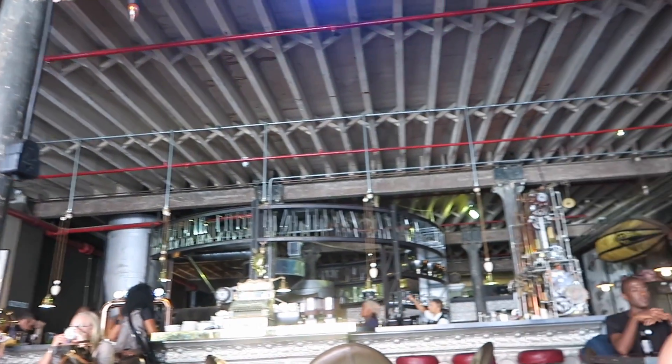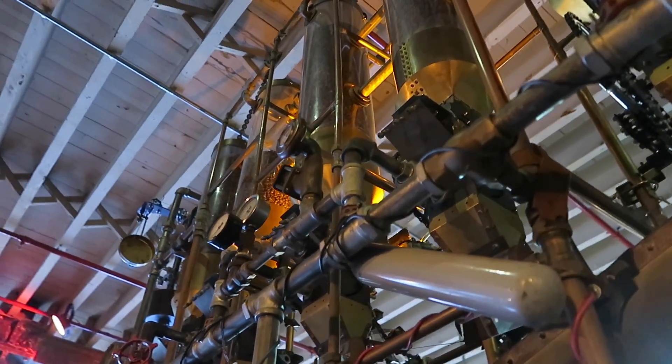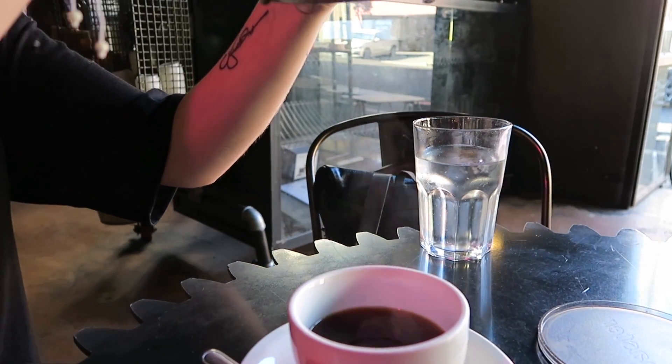The next stop on our coffee tour is at Truth, which is in the Central Business District. It has a very steampunk vibe — it really feels like you've stepped into a different kind of time when you walk in. The food is incredible, the menu is extensive, and I highly recommend their filter coffee. That is probably my favorite thing there to get.